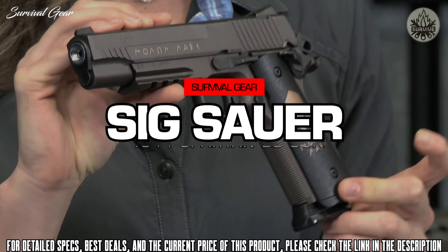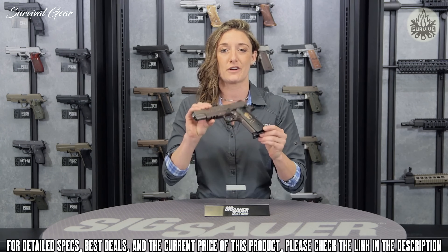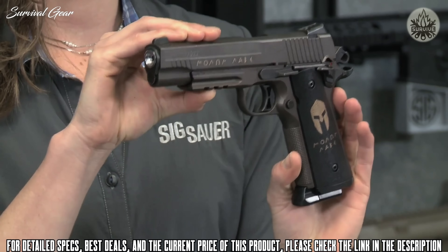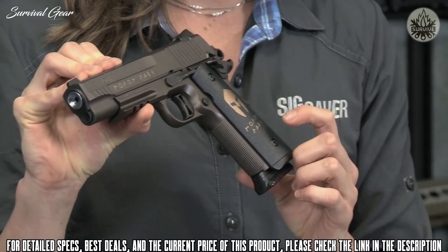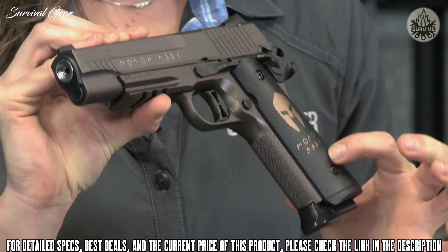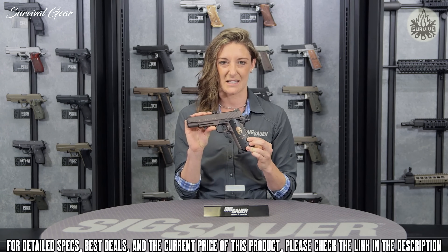Let's talk about the 1911 Spartan BB pistol. This is a very special gun, featured after the .45 cal pistol. It has the same oil-rubbed bronze slide and finish as its counterpart, and it also features the Molon Labe Spartan engraved slide and custom grips. If you're a fan of the movie 300, you'll know Molon Labe means come and take it.